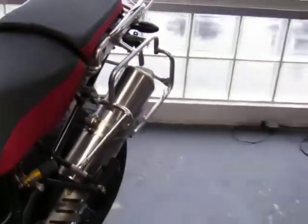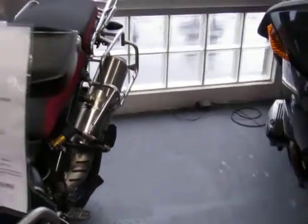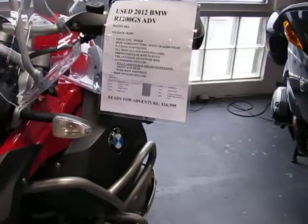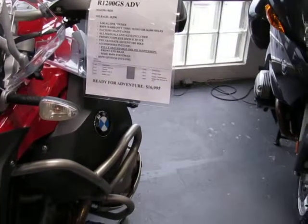Upon trade, this unit was fully serviced — a complete service from a master BMW technician — and it is ready to ride.